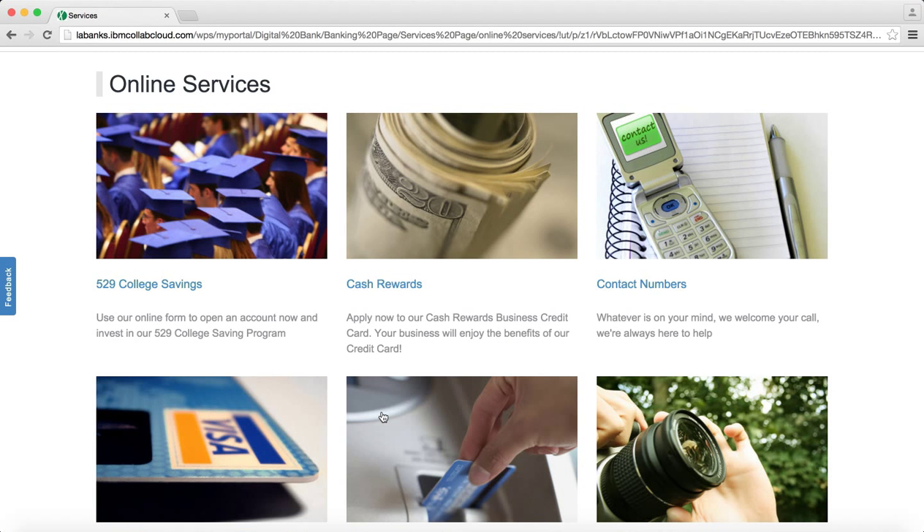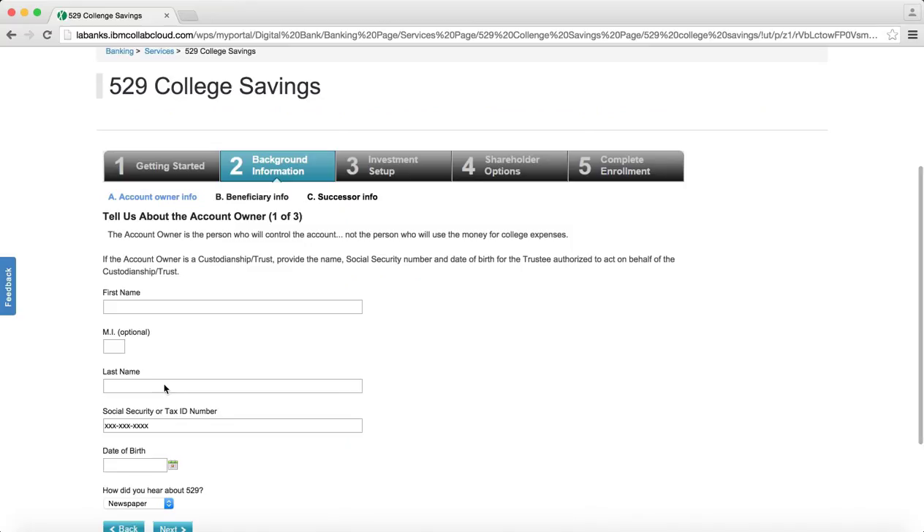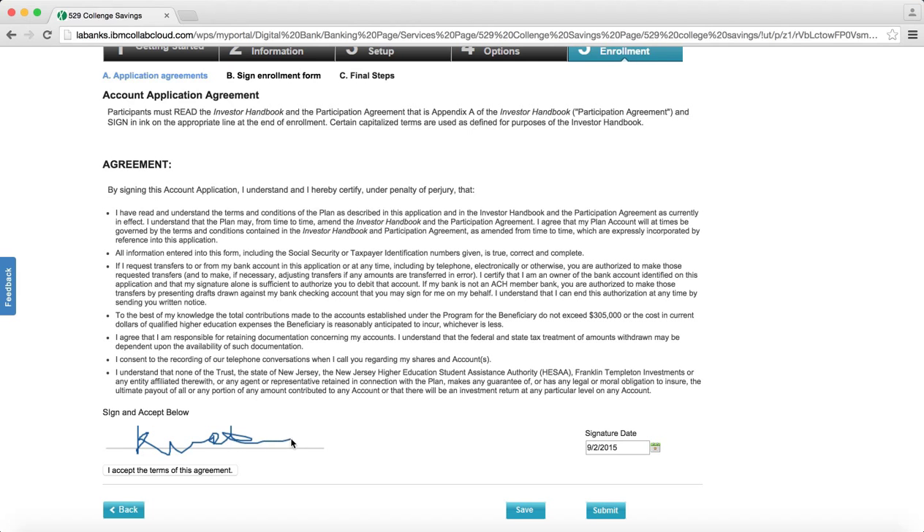The digital bank makes full use of electronic digital forms to capture user input as well as capture digital signatures.